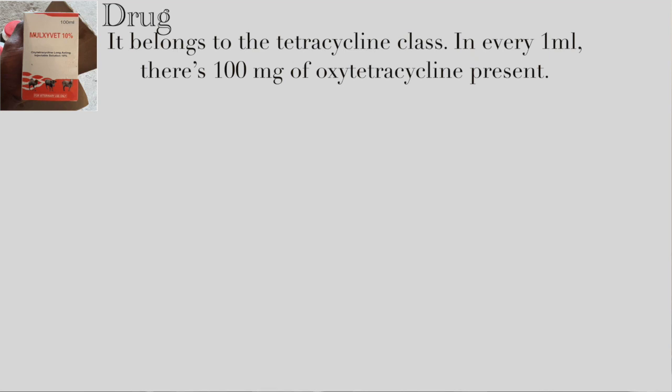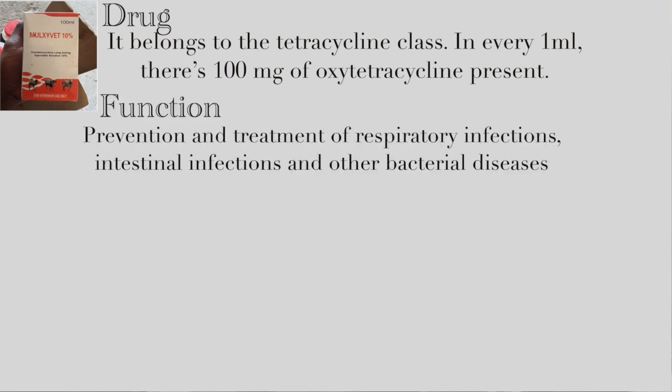The first one is the antibiotic Mozivet 10. Mozivet is an antibiotic belonging to the tetracycline class. It has an oxytetracycline solution of 10%, which simply means that in every one milliliter there are 100 milligrams of oxytetracycline present. This drug is used for the prevention and treatment of respiratory infections, intestinal infections, and other bacterial diseases.